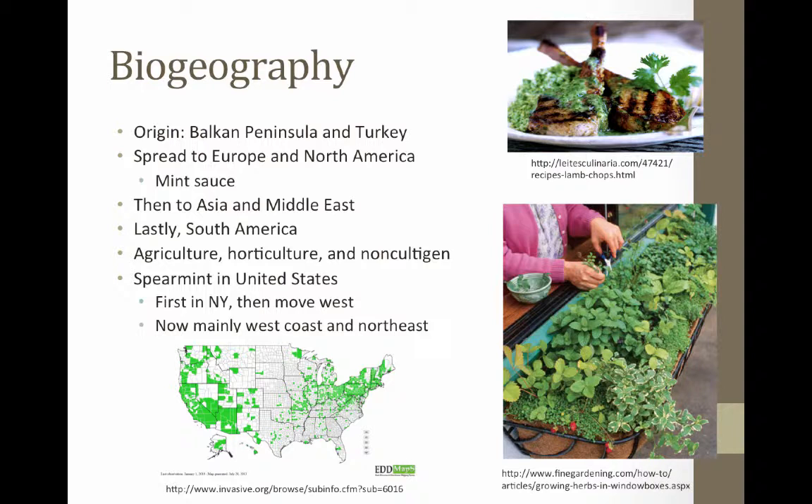In the 18th century, spearmint became particularly popular as a part of the mint sauce for lamb preparations. Spearmint was imported from England to America during colonization. When it came to America, spearmint was originally grown in New York before agriculture moved west into Indiana and Michigan. Today the industry in the U.S. has concentrated itself on the west coast and in the northeast, as you can see in the graph.